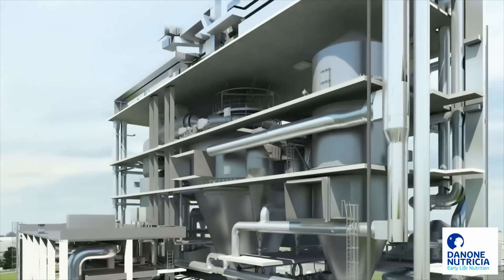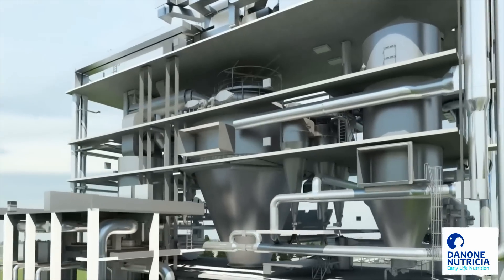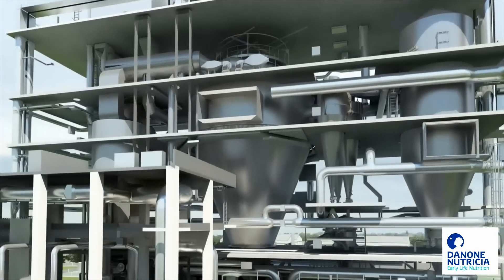SPX provided all of the design and also the majority of the components and hardware, plus the software automation that's controlling it all.